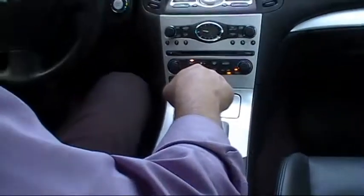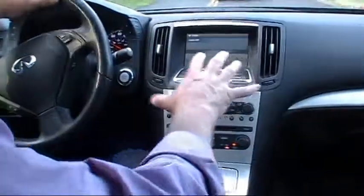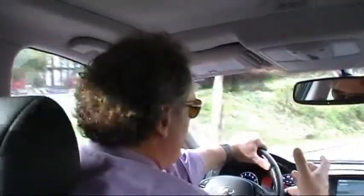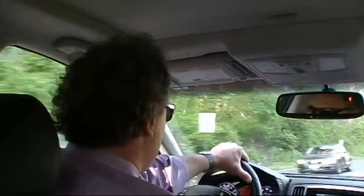The six-disc in-dash CD changer with MP3 capabilities is a great feature. Ergonomically, everything is laid out very nicely and user-friendly. The seats are very comfortable — they are eight-way power driver and passenger seats. If you're looking for a car that's very comfortable on long drives, I assure you this one is just that. That's coming from someone who has had three major back surgeries, so I definitely appreciate comfort on long trips, and this G delivers.